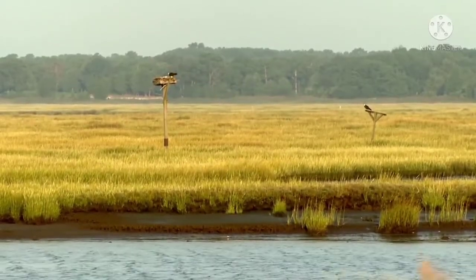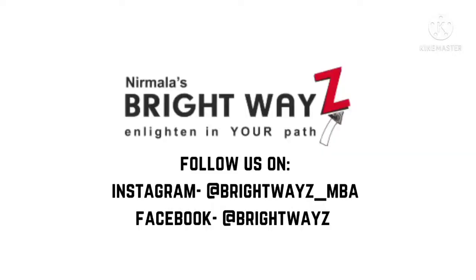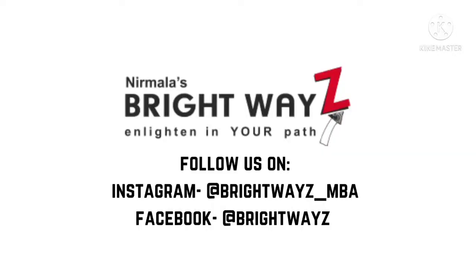If you like this video, follow us on Instagram, Facebook, and subscribe to the channel. Thank you.